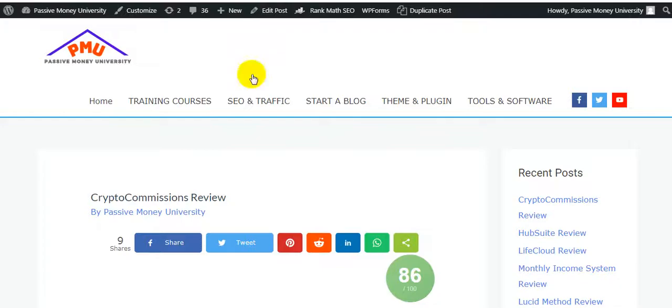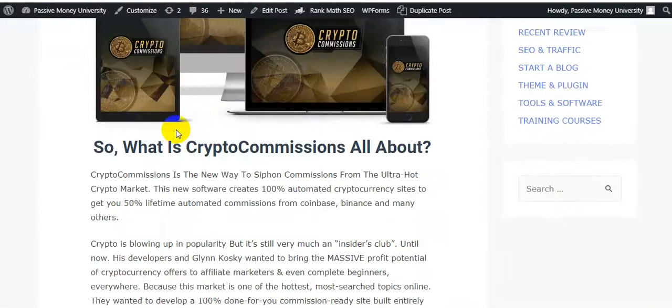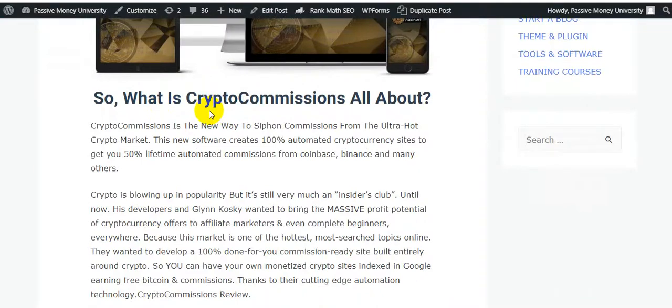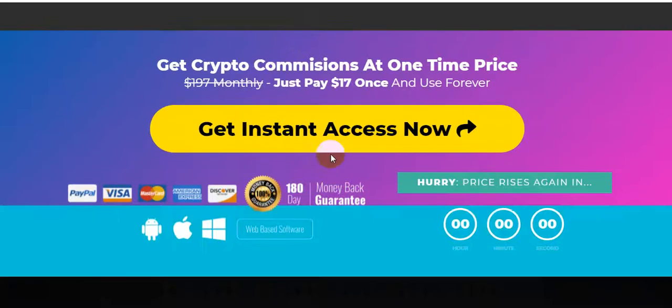I'm going to jump to my blog, PassiveMoneyUniversity. I've written a full review about the software Crypto Commissions with lots of information. Please click the link in my video description below and check out all the information on my blog step by step, then check out all the information on the sales page.